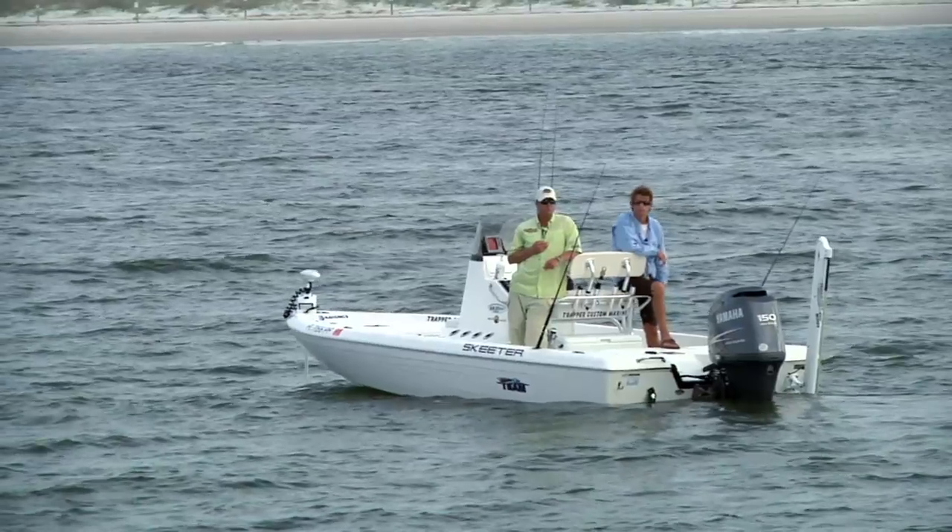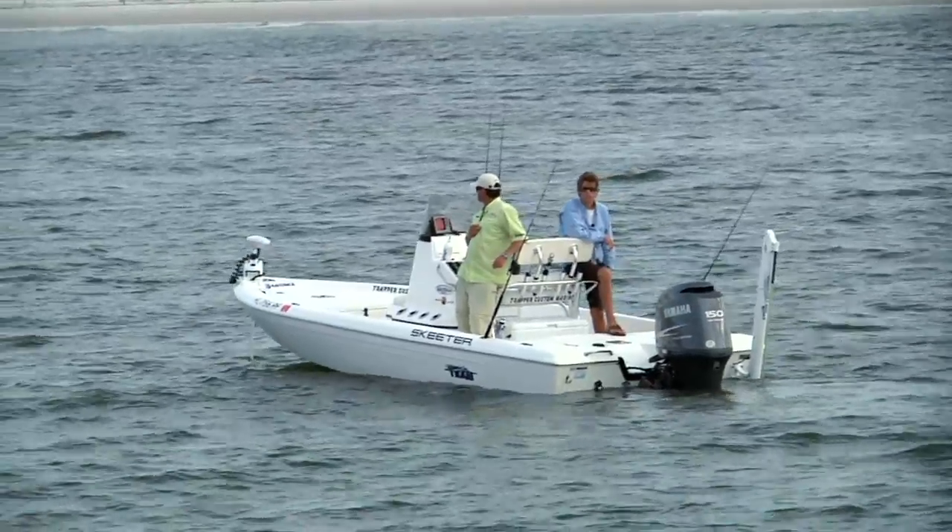I think the first 30 minutes of your outgoing and the last 30 minutes of your outgoing are going to be your best tides for these big red fish.